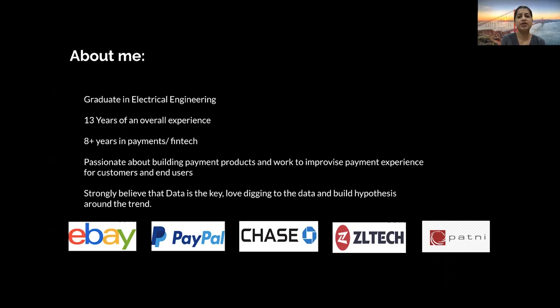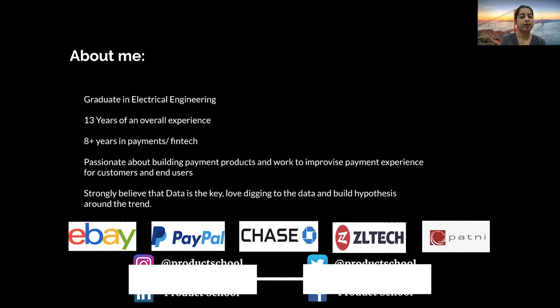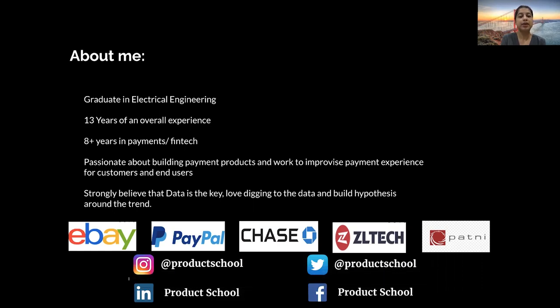What I'm really passionate about at this point of my career is to build strong and robust payment products, which can actually enable and smoothen the life of millions of sellers, buyers, senders, and receivers. I also strongly believe in the power of data analysis, and I love digging into data and building my hypothesis around it.